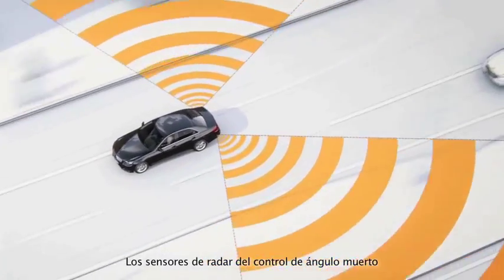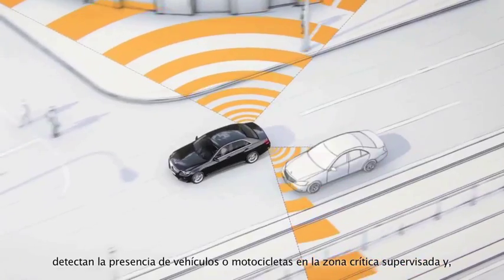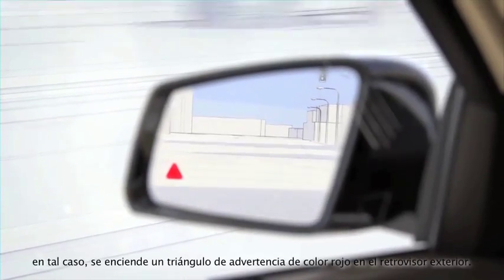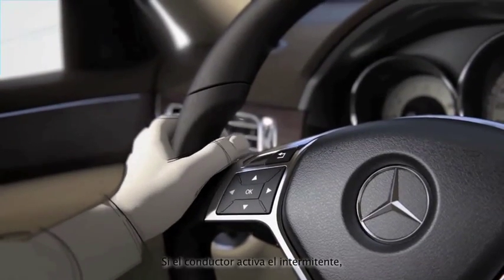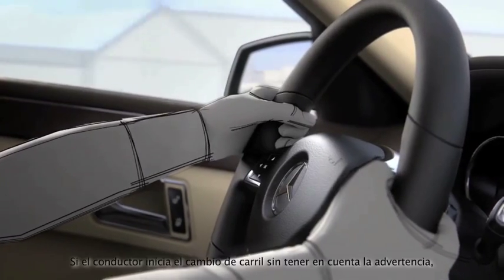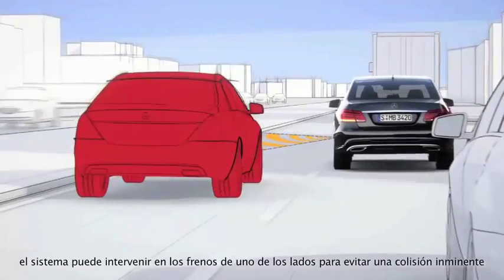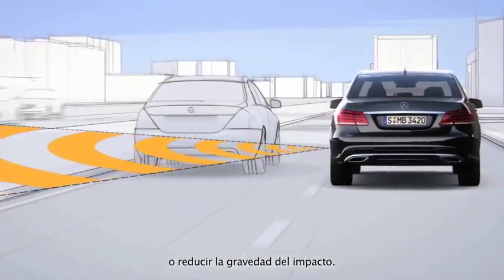The radar sensors of the electronic blind spot check recognize when cars or motorcycles move into the critical area of the blind spot. A red warning triangle then appears in the door mirror. If the driver activates the indicator, an audible warning signal sounds and the red triangle flashes. If the driver starts to change lanes regardless, the one-sided braking intervention can prevent a collision at the last minute or reduce the severity of the impact.